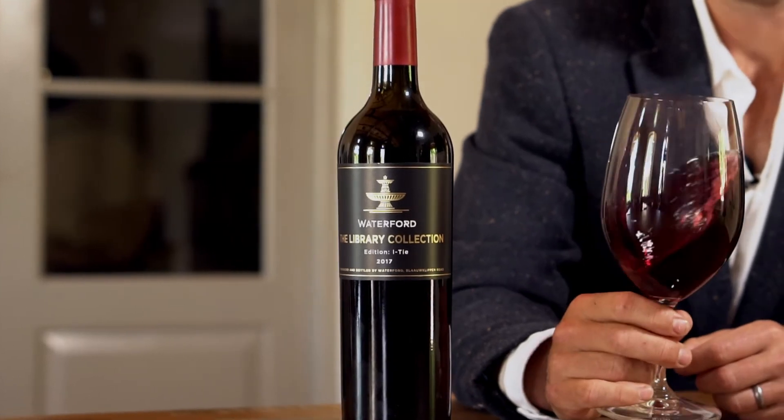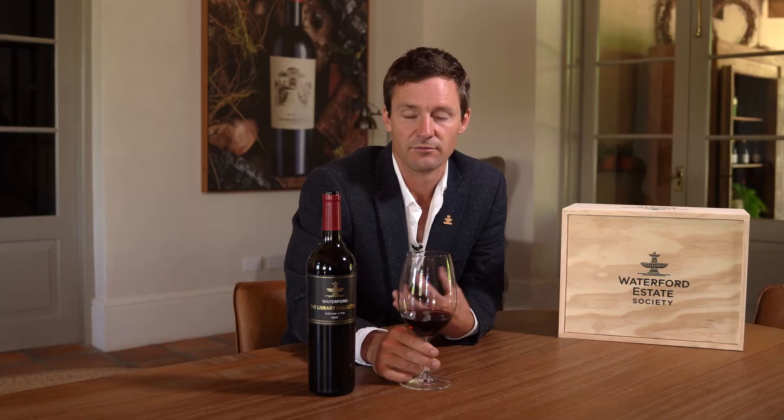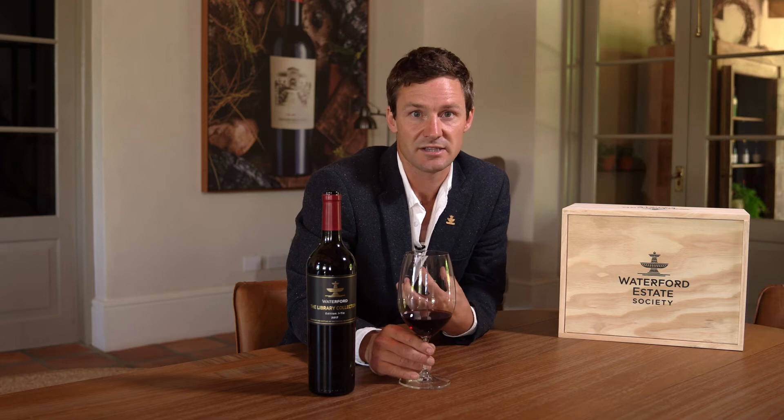Sangiovese is a great blending component. Looking at the blend, it adds a lot of freshness — it has an amazing vibrancy in sort of the red cherry profile, and it sometimes adds a bit of spice in the sense of cinnamon. It's a lovely varietal and I think it does add a little bit to the longevity of the blend.